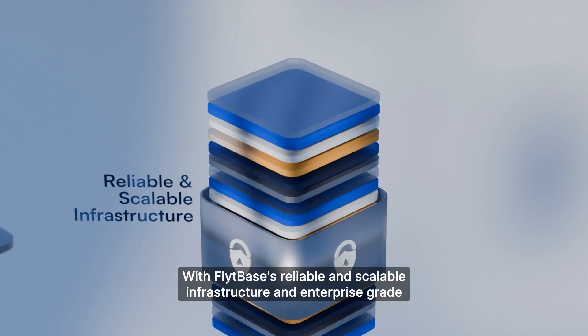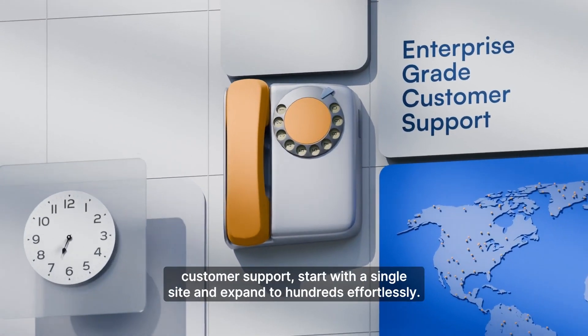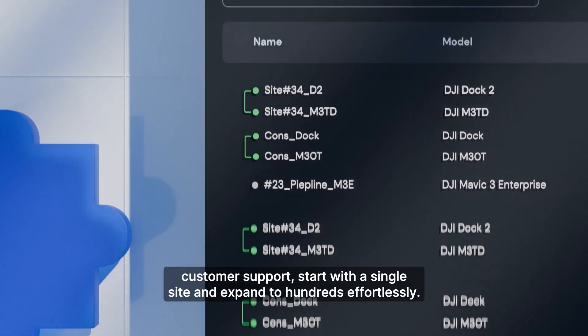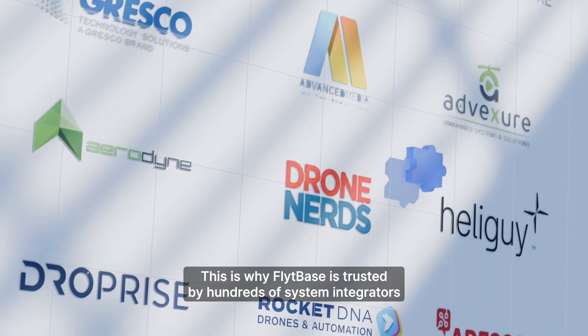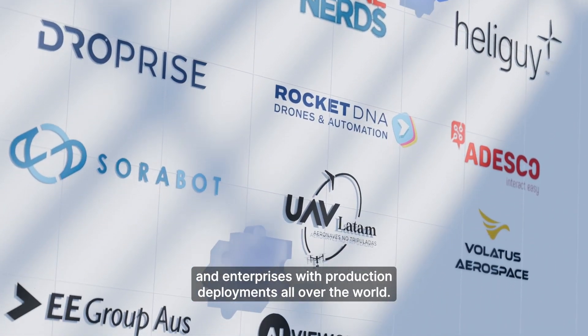With FlightBase's reliable and scalable infrastructure and enterprise-grade customer support, start with a single site and expand to hundreds effortlessly. This is why FlightBase is trusted by hundreds of system integrators and enterprises with production deployments all over the world.